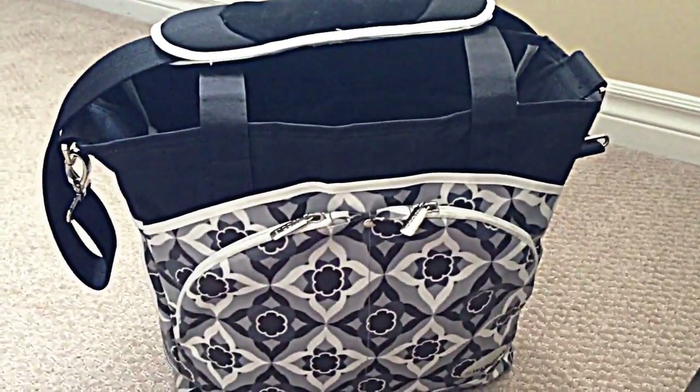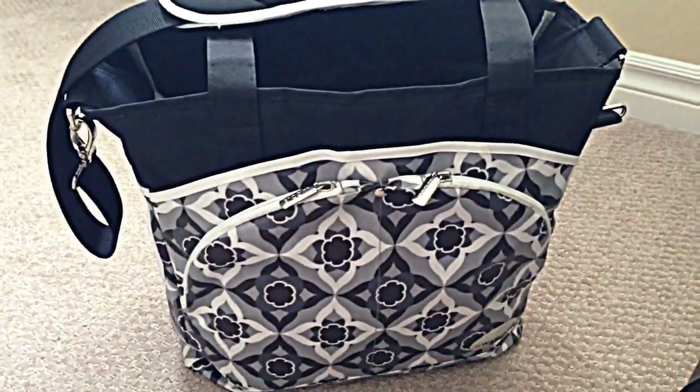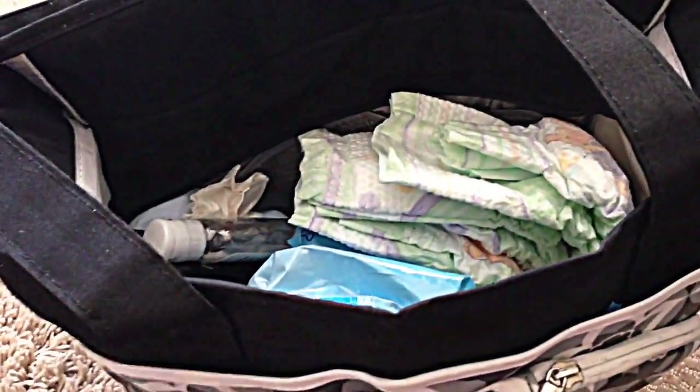As a busy mom of one or maybe more children, you need to make sure that you get a diaper bag that's actually going to work for you — one that makes sense. It's really narrow, so I'll show you what I mean. Everything is in there, but I can't see where anything is, and it drives me nuts. It's pretty much a guessing game — I dive in and see if I can find what I'm looking for, and half the time I can't. It's very frustrating and messy.